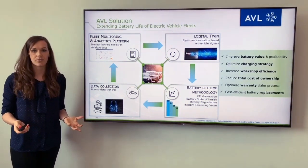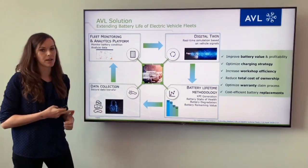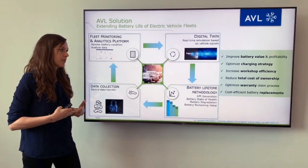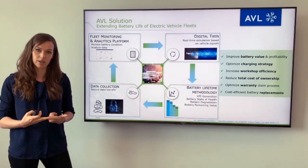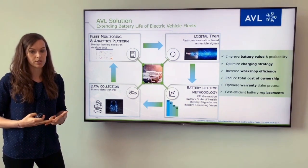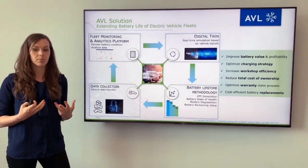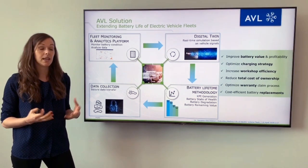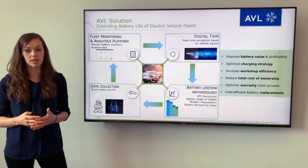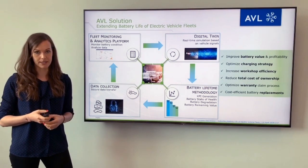The benefits of such an approach include improving battery value and profitability, optimizing your operation and charging strategy. For fleet operators, this reduces the total cost of ownership and increases workshop efficiency. For OEMs, you can optimize your warranty claim process or even avoid costly battery replacements.